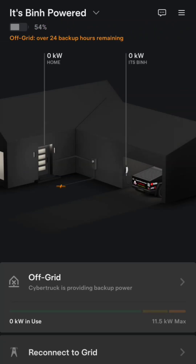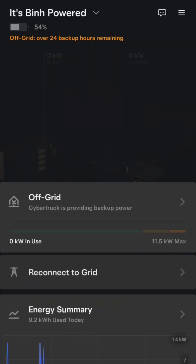It says off-grid, over 24 hours of backup remaining. The Cybertruck is at 54%. When I plugged it in I was at 52%, so I gained 2% while plugging it in and using power at the same time.